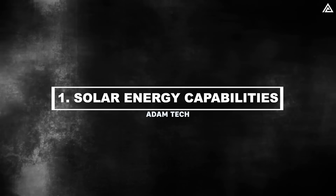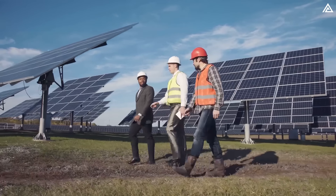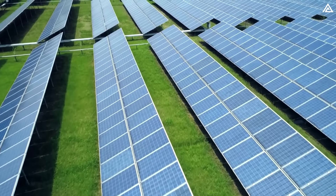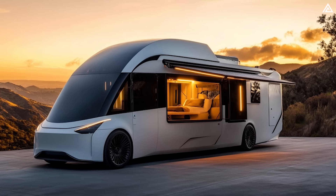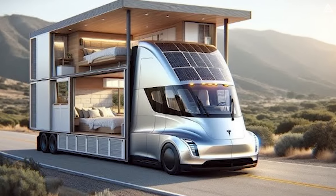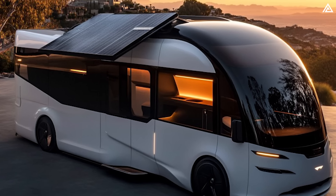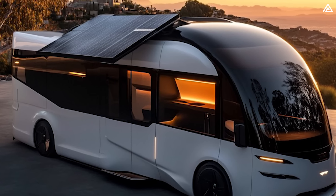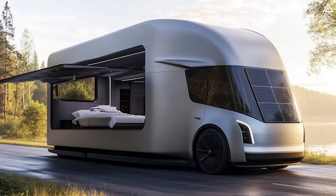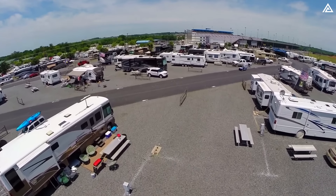The first standout feature is solar energy capabilities, thanks to the Semi and Cybertruck's storage technology. Tesla's advanced technology and solar energy capabilities come into play here. The Tesla Motorhome will integrate cutting-edge electric vehicle technology and solar power. Equipped with multiple batteries and solar panels, the motorhome can eliminate range anxiety. These solar panels can harness energy to maintain home-like amenities even in the wilderness, promising unprecedented freedom and flexibility — allowing users to live, work, and explore without relying on traditional RV parks or electrical hookups.